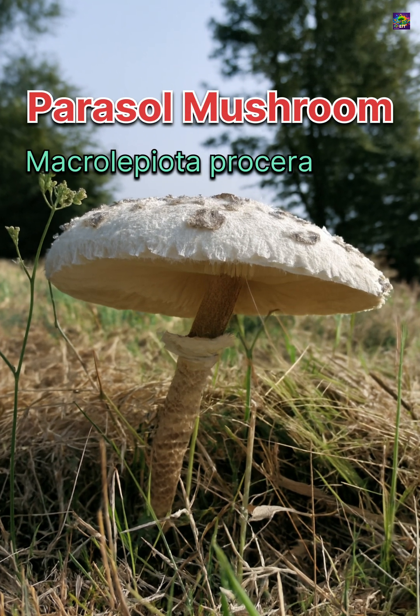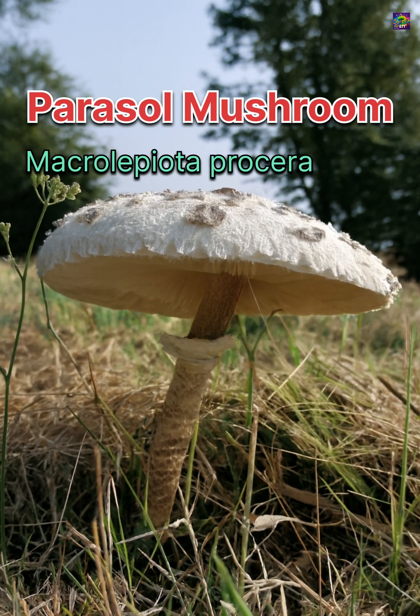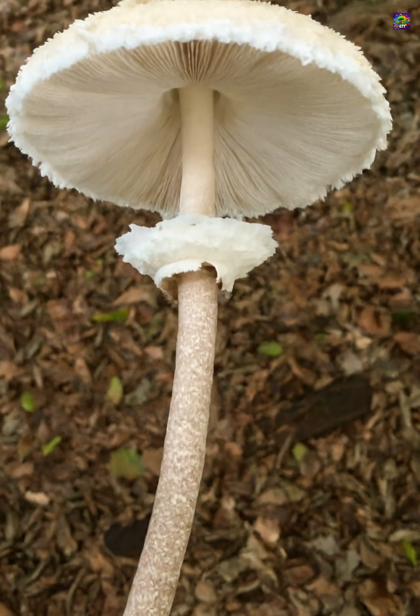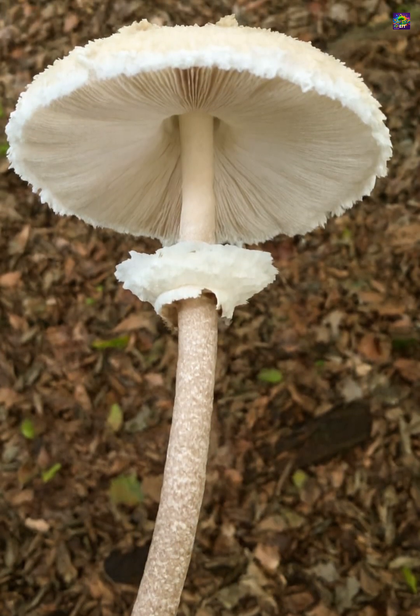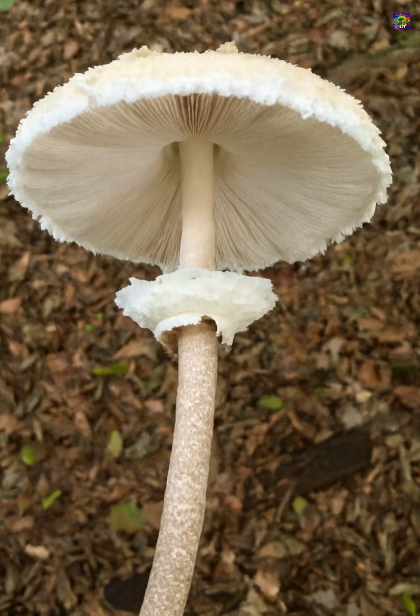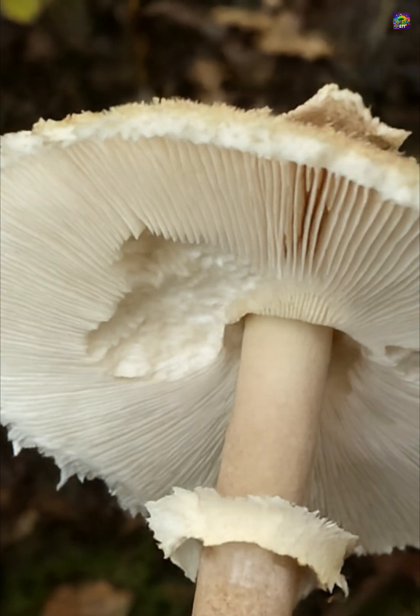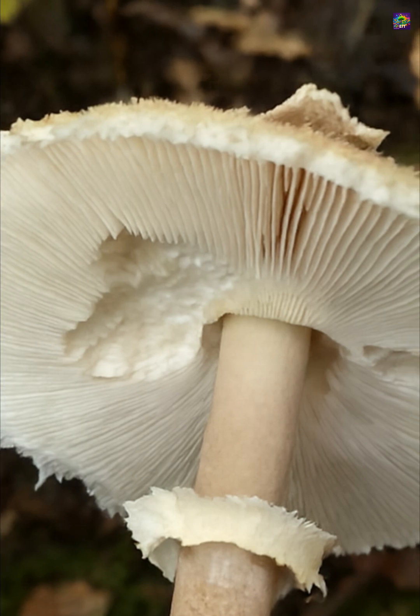Macrolipiota procera, the parasol mushroom, is instantly recognizable. A tall, slender stem with a snakeskin pattern, a wide umbrella-like cap, a darker central bump, and a thick movable ring that slides freely up and down. The gills remain white and free from the stem, and mature caps can reach impressive sizes.